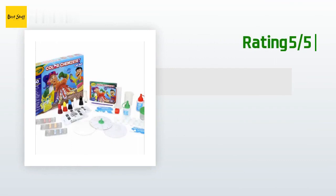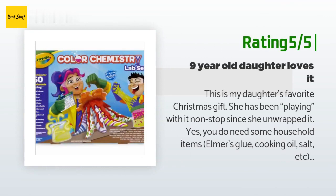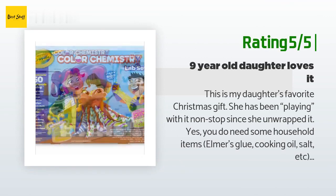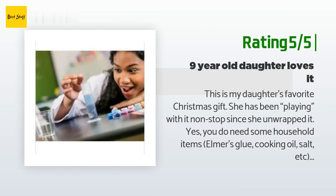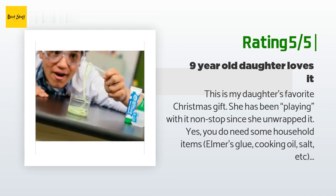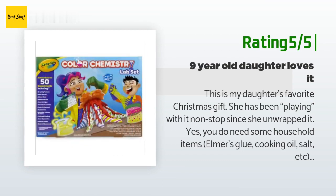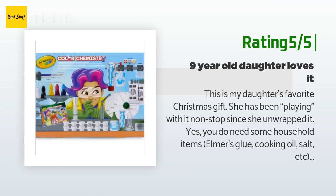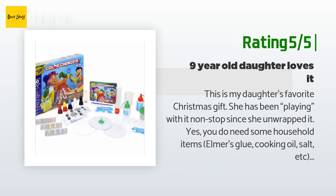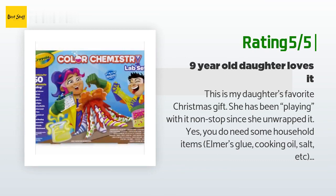Another happy customer said: this is my daughter's favorite Christmas gift. She has been playing with it non-stop since she unwrapped it. Yes, you do need some household items — Elmer's glue, cooking oil, salt, etc. — but the added cost is minimal. It's also a set she can use with minimal help from an adult. All I've had to do after nine experiments is pour some cooking oil and tear off some sheets of paper towel. It's nice to see her take the initiative and want to try it on her own.